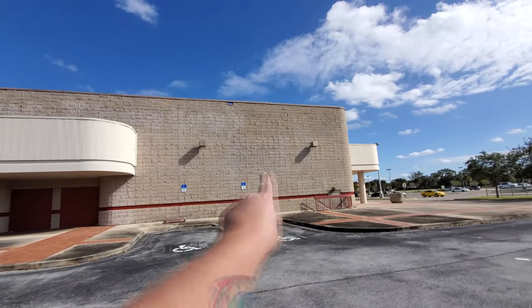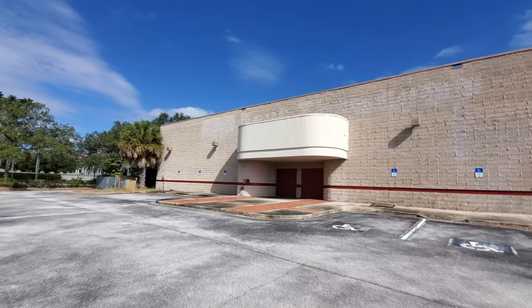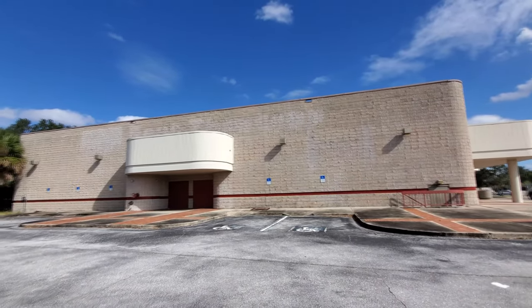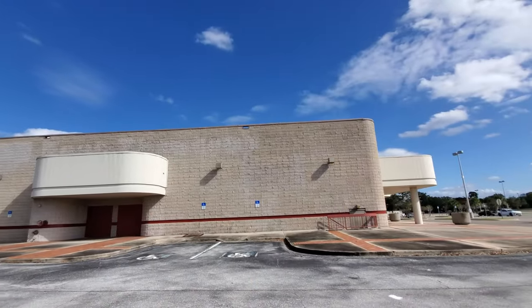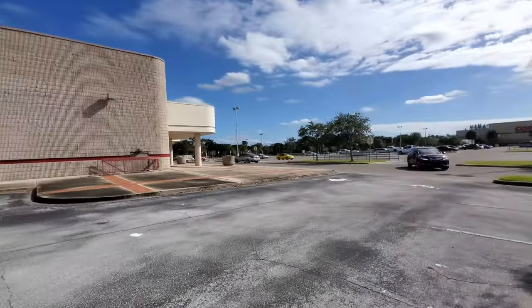Looks like there was something else over here. I'll have to look on Google Earth — I love Google Earth, man. You can look up these old places and sometimes find an old picture and see exactly what the signs were and what it looked like in its heyday. A lot of times there's like a full parking lot. It's funny when you film places like this, because a lot of people don't get it and they're driving around looking at you like you're crazy for walking around an abandoned building.